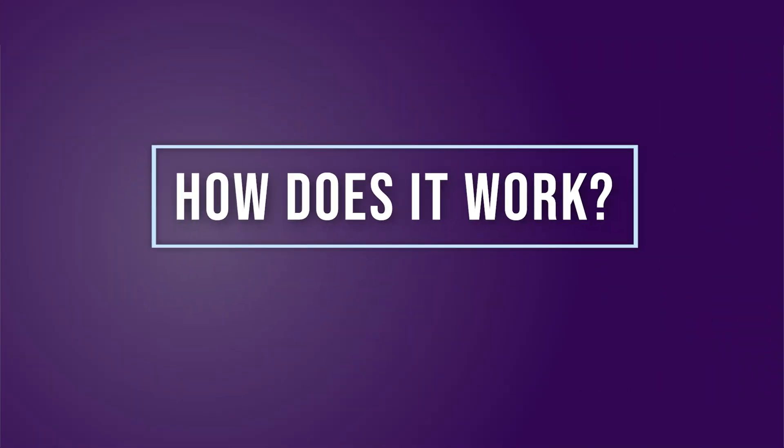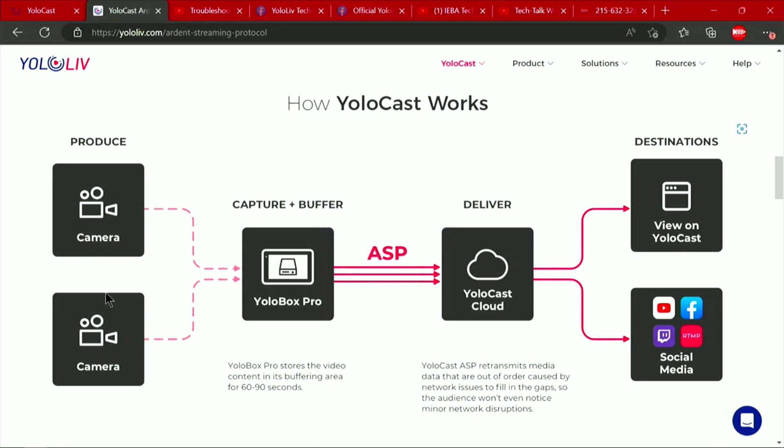The way it does that is: you've got your cameras, they go into the YoloBox Pro which has a buffer, and then it's going to be sent along to YoloCast Cloud, which also has a buffer. These two buffers are in sync with each other. When it has all the packets, it then forwards them on to either view on YoloCast or on any other destination.